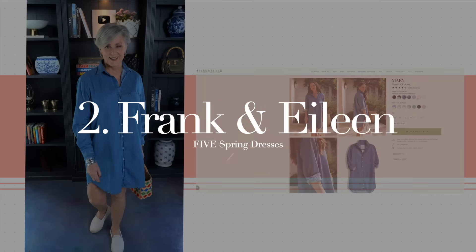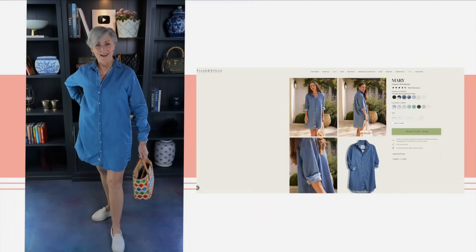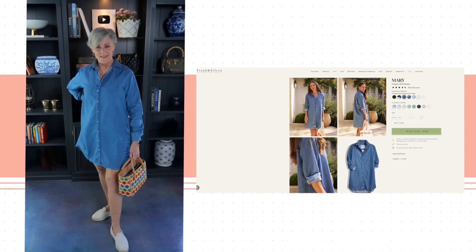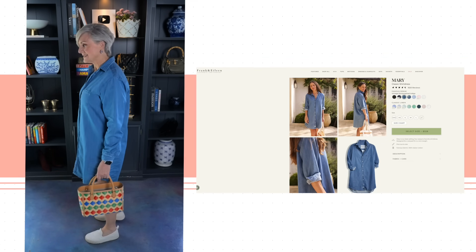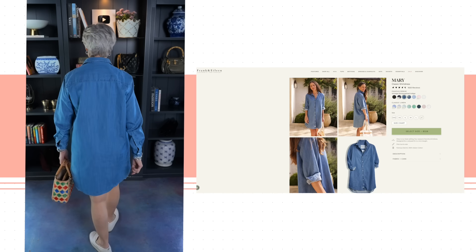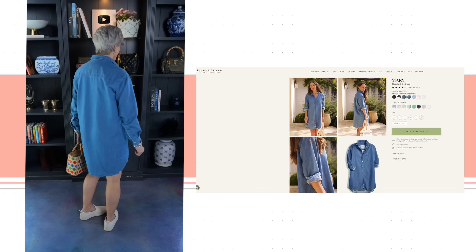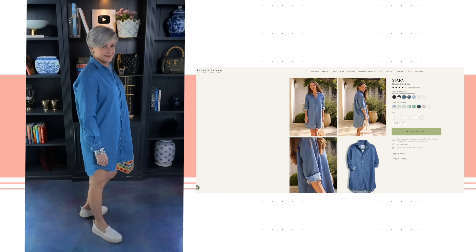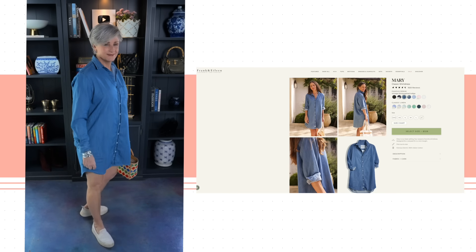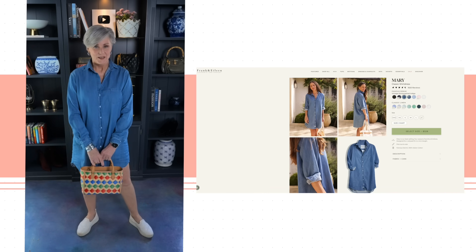Next up is a classic shirt dress from Frank and Eileen called Mary. It's one of their best-selling dresses, and I can see why. It comes in a variety of colors, but I chose the famous denim vintage stonewash indigo — because can you ever have too many denim dresses? It's a four-season favorite, ridiculously flattering thanks to a loose silhouette and just-above-the-knee hemline.